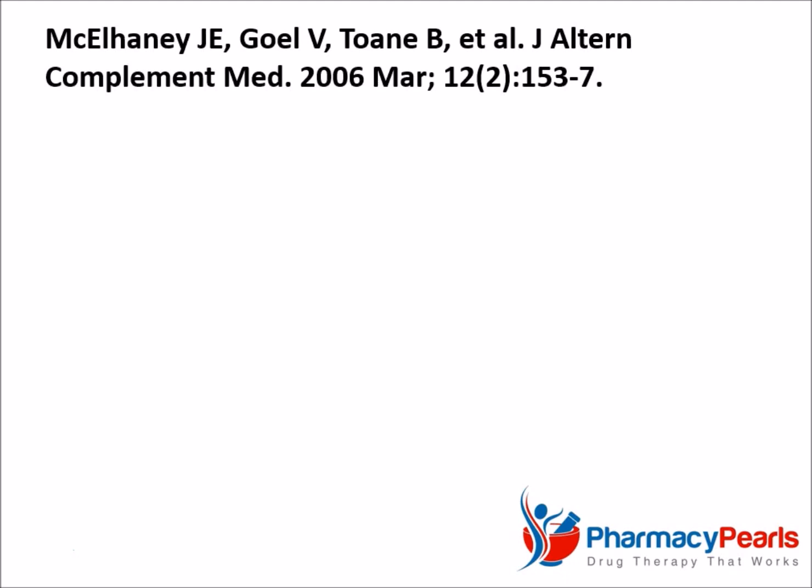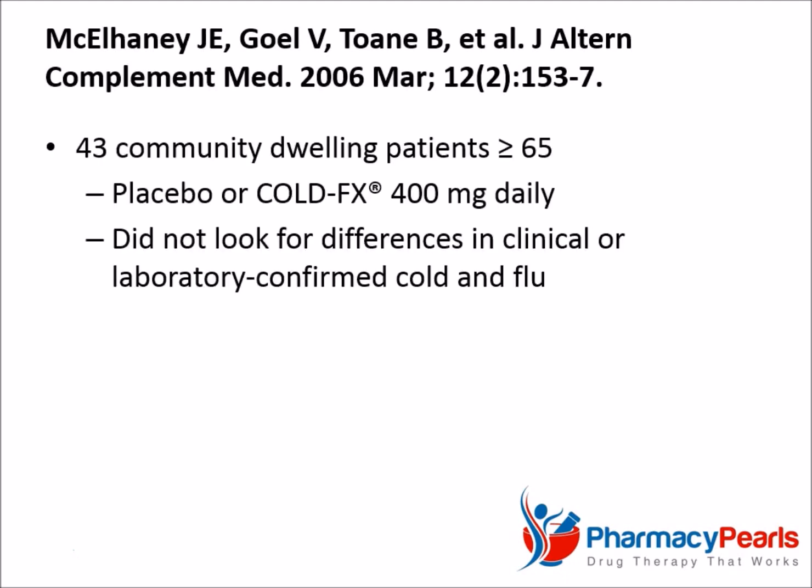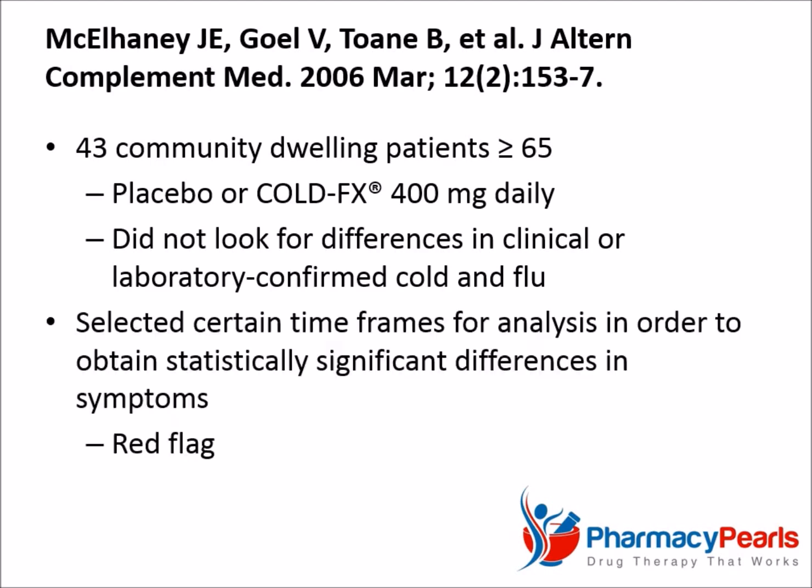In the final study, 43 community-dwelling patients age 65 and older were randomized to receive placebo or 400 milligrams per day of Cold FX. Surprisingly, it did not look at the occurrence of either clinical or laboratory cold and flu. It also appeared to arbitrarily select certain time frames for analysis in order to obtain statistically significant differences in symptoms. This, as you can imagine, is a red flag.